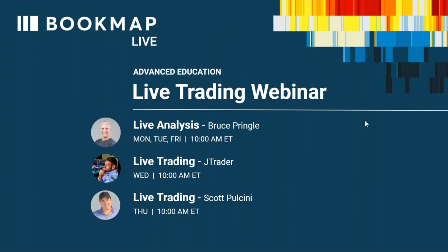Good morning, traders, and welcome to the Bookmap Advanced Education live trading webinar. Today is the live analysis — this is Bruce at Bookmap. I do the live analysis on Monday, Tuesday, and Friday at 10 a.m., and we go for about an hour. On Wednesdays we have live trading with Jtrader at 10 a.m., and Scott Bulsini on Thursdays, a futures trader. This is all part of the Bookmap Education that is free and open to all — you get the educational course and these live advanced webinars as well, all part of the Global Plus subscription.